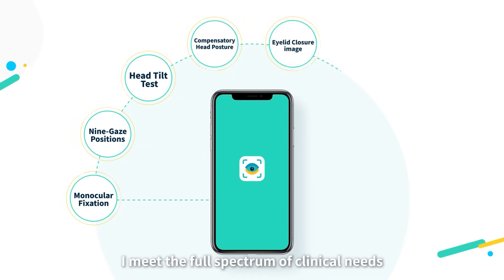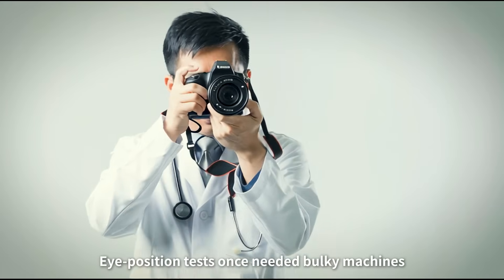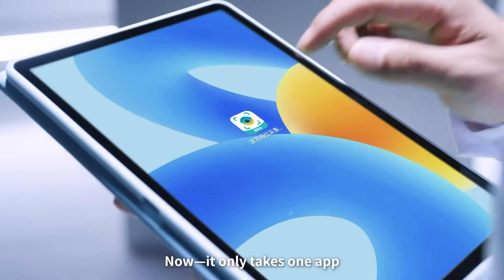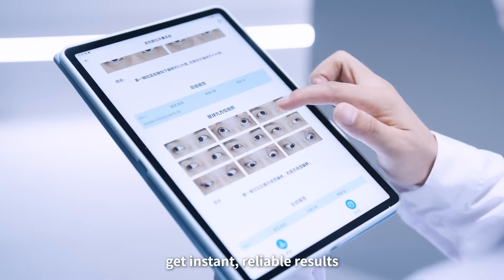I meet the full spectrum of clinical needs in eye precision diagnostics. Eye precision tests once needed bulky machines. Now it only takes one app. Doctors with a simple tap get instant, reliable results.